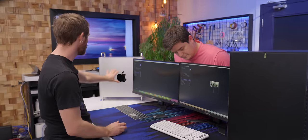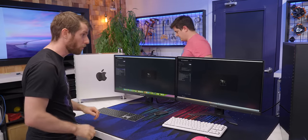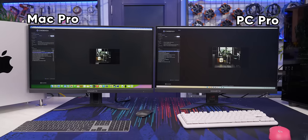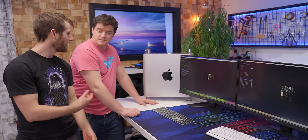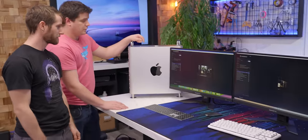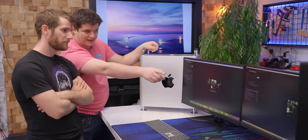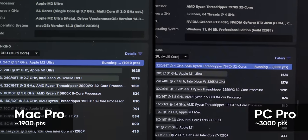Let's do the CPU version of Cinebench before we completely write this thing off. And they're off — this is actually closer, this may be a competition. PC Pro 2 is picking up speed and coming out ahead. Final scores: 3,000 and change for the PC versus 1,900 and change for the Mac. Wow — 50% faster on CPU.